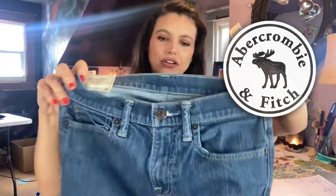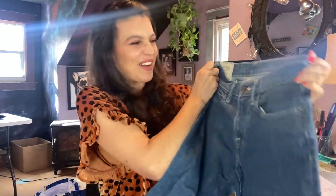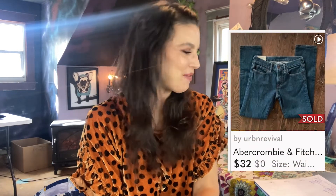Number two was Abercrombie — a little pair of Abercrombie and Fitch skinny jeans, size 28x30. Now 28x30 is a great size; the bigger sizes are usually the better sizes, that's what I learned. So these had been on my page for probably just two weeks. I bought them for $7.99, which is a little high for me, but I ended up selling them for $32 and my profit on that was $24.01. So that was pretty good.